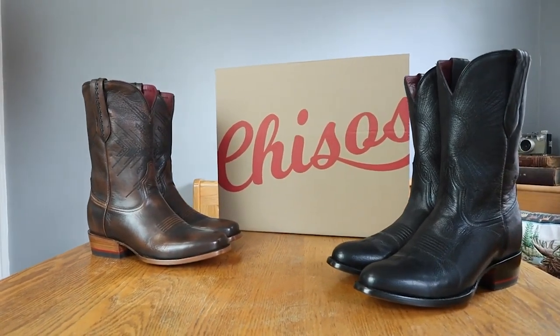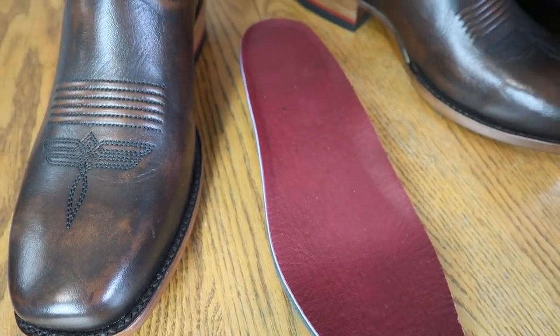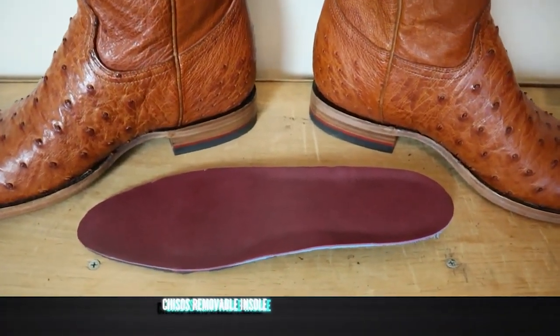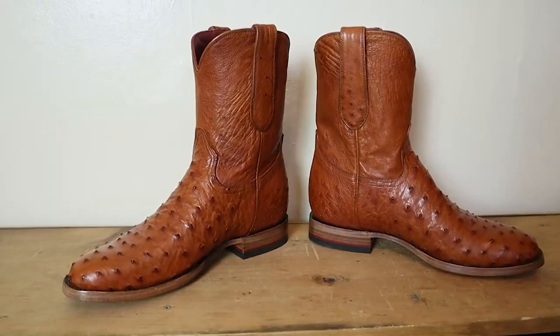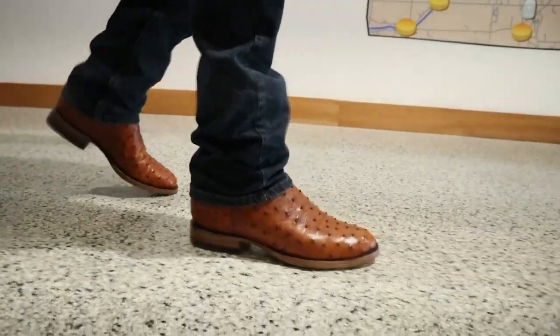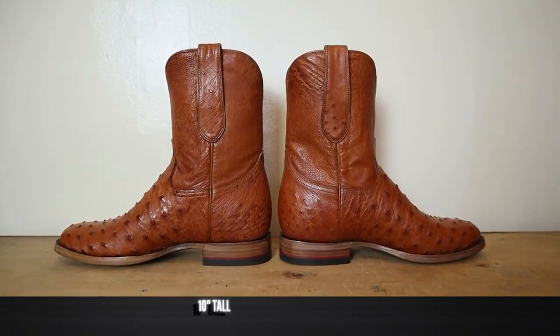Today this video is made possible by Chisos Boots. Chisos Boots makes some of the most luxurious feeling cowboy boots with insoles on the market. If you're looking for cowboy boots but don't like the traditional hard leather insole, but still want a traditional build, then Chisos might be for you — especially for those in the office looking for dress pants like this Bridge and Burn. The Chisos insole works so well in the roper. I have the Chisos King Roper, which is all ostrich — it looks great and feels even better. Check out the links in the description; purchasing through those links supports this channel at no extra cost to you.